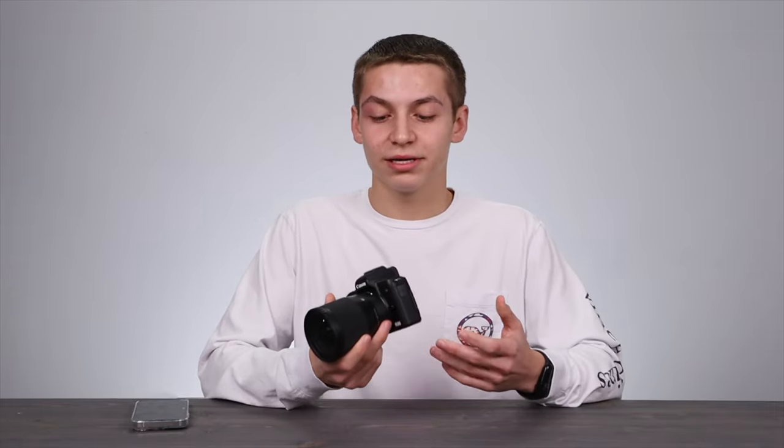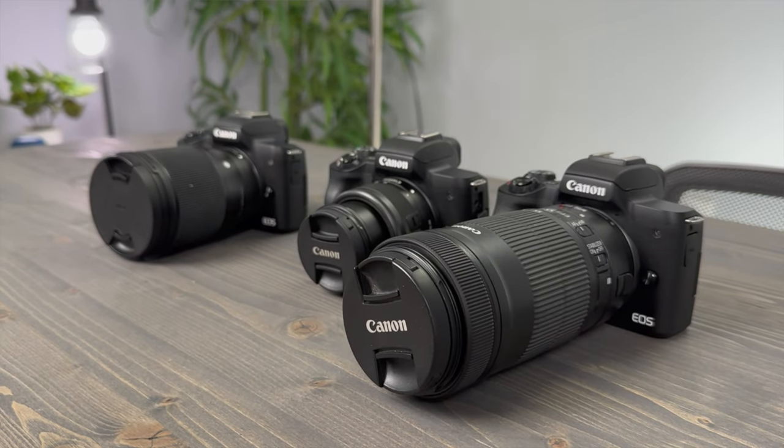I shoot in 1080p even though this camera can shoot 4K, because in 4K it crops in and you lose autofocus. I've been looking at the Canon R5, which competes with the Sony A7S III. In total I have three cameras: an A-cam which you're seeing now, a B-cam up top for a top-down shot, and a C-cam off to the side for an additional angle. I shoot in 1080p but upscale to 4K in the editing stage.